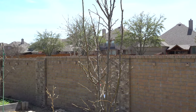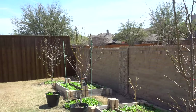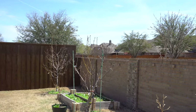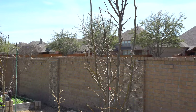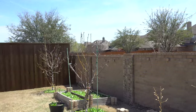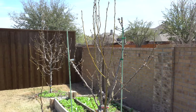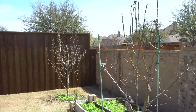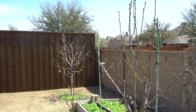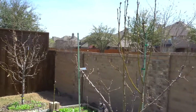Today is April 1st, 2022, and there's a little bit of progress on some of the pears. This time of year is when pears will start to bloom, and based on the different varieties, some will bloom earlier and some will bloom later. This information is pretty important because sometimes you need to grow varieties that bloom at the same time so they can help pollinate each other.